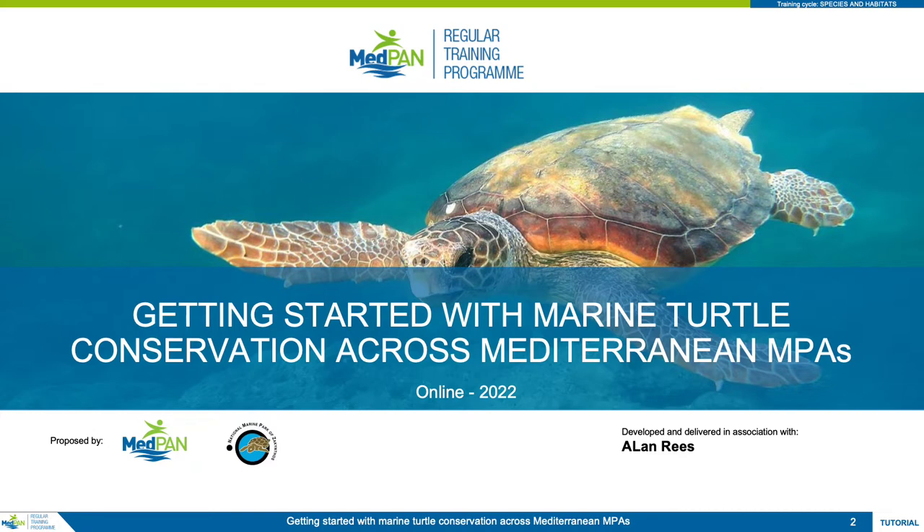Welcome to the Getting Started with Marine Turtles in Mediterranean MPAs training course, organized by MedPAN in conjunction with the National Marine Park of Zakynthos.